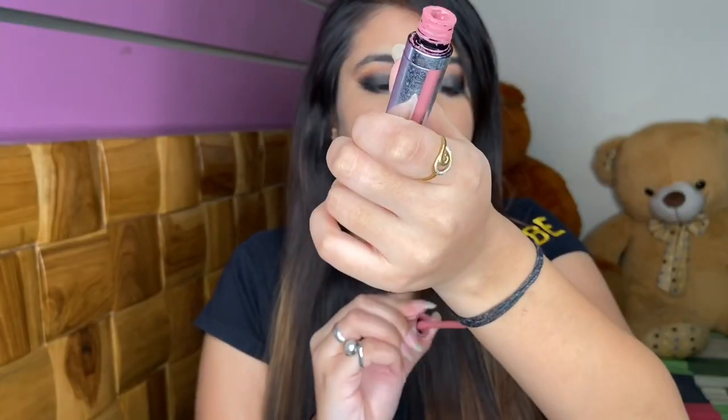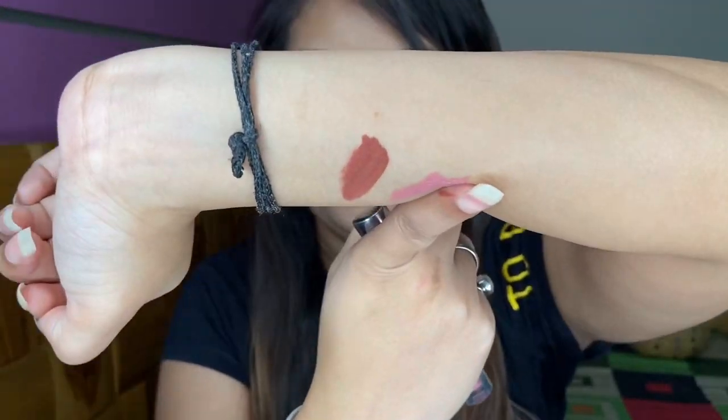Let me show you this on my lips. This is a little lighter but I love its fragrance and this formula is very nice. It is not dry, it is very smooth. See this on my lips — very good shade. Next one is from Huda Beauty.